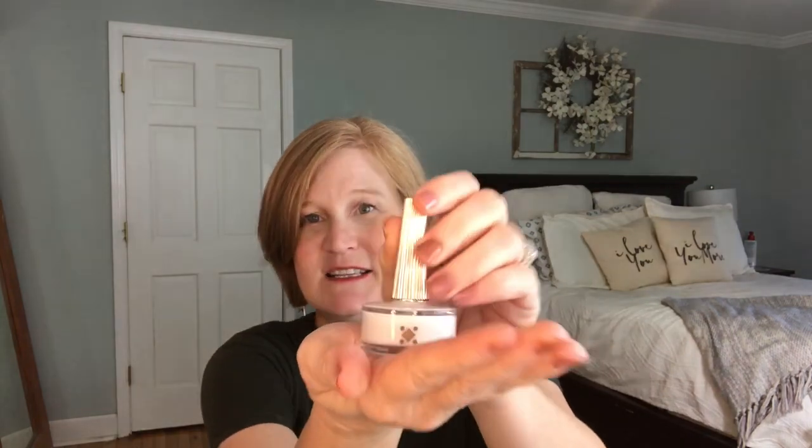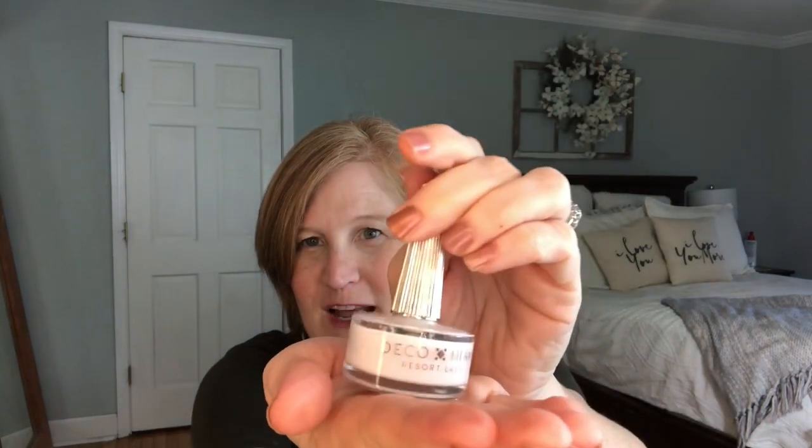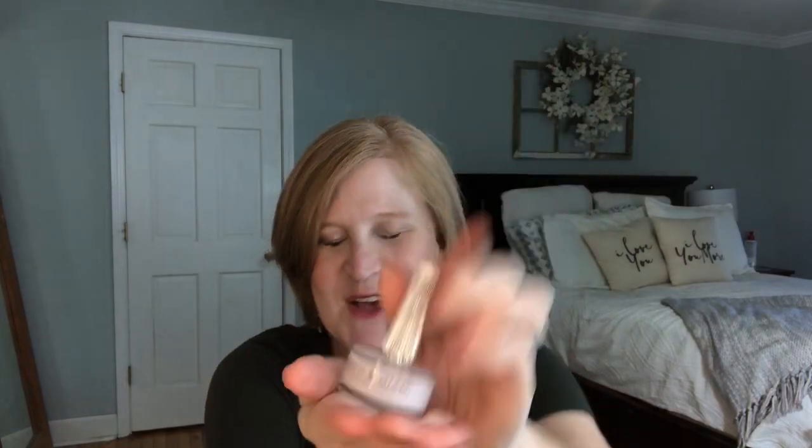The last item is also by Deco Miami — a nail liqueur from their Resort label. It's vegan, cruelty-free, and an eight-free luxury grade formula. The color is white, called Cocoa, and the bottle itself looks like art deco — really stunning. I'm not sure if I'm brave enough to wear white nails, but maybe on my toes. I like that it pushes me a little out of my comfort zone.